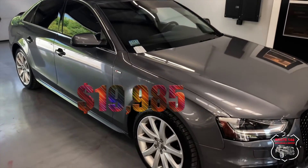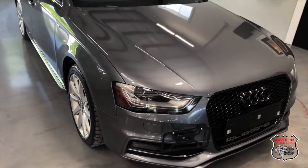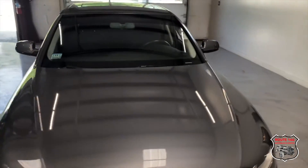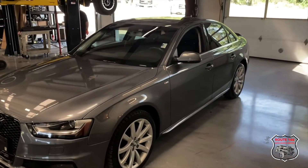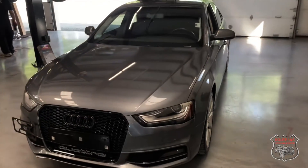This car is $19,985 with 57 thousand miles on it, already to go. Joe from 146 Auto Sales — check us out on Facebook, my website, a little bit of Instagram. June 19th is the grand opening of 146 Custom. Thank you.